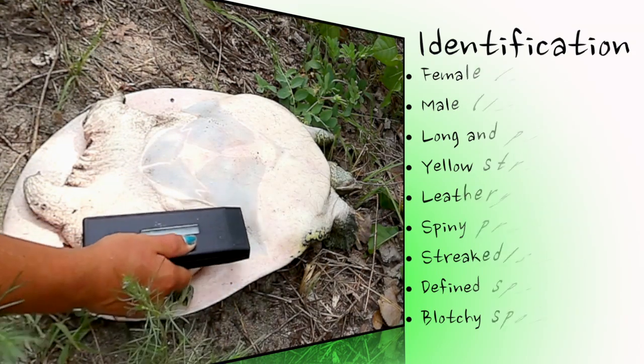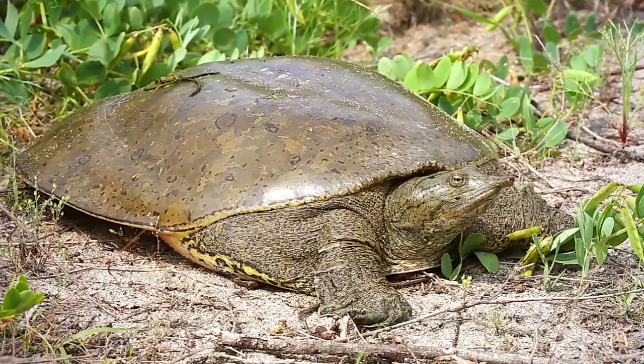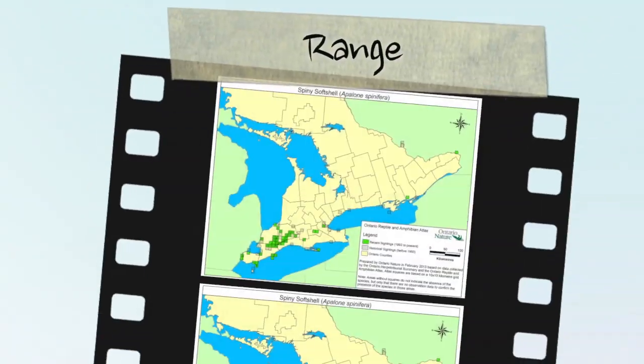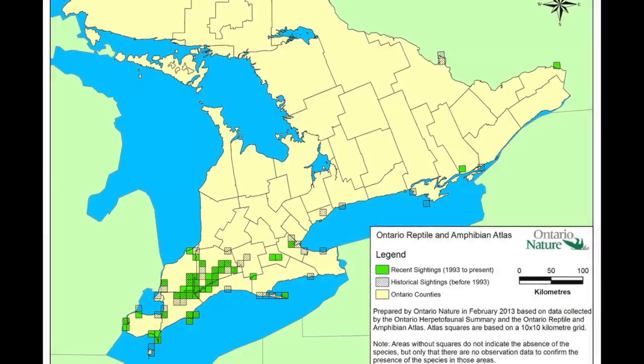Baby spiny softshells are miniature replicas of their parents. With its pig-like snout and flat, leathery carapace, the spiny softshell is unlikely to be confused with any other turtle species in Ontario. This species is at the northern limit of its range in Canada, restricted to southwestern Ontario and certain sections of the Ottawa River.